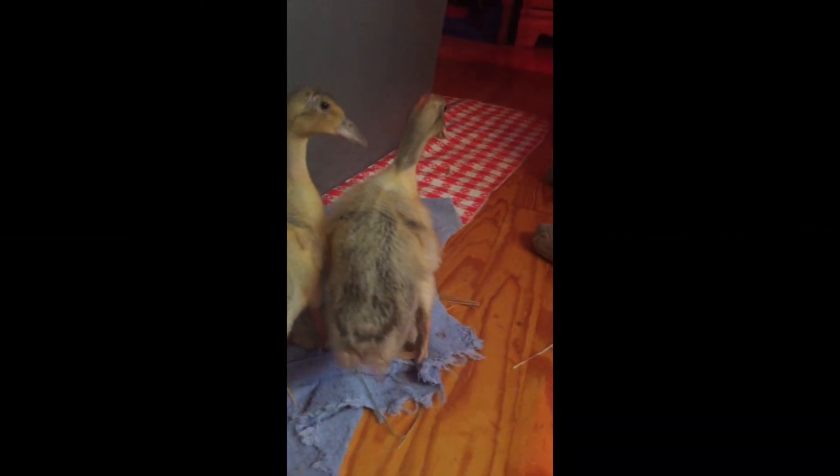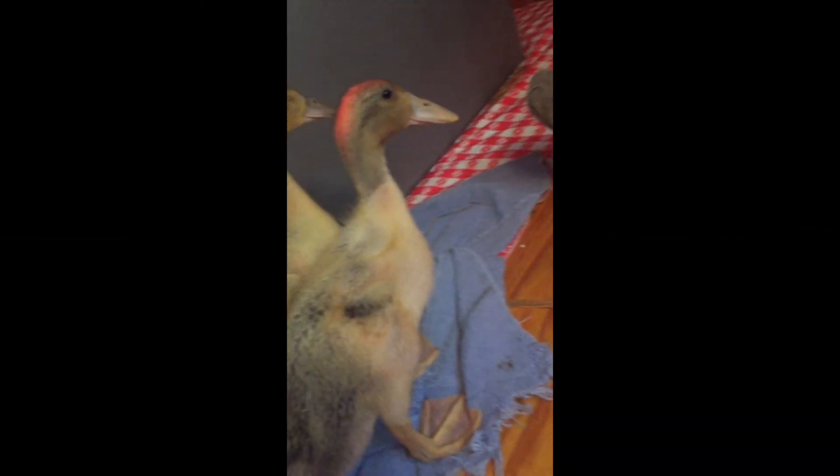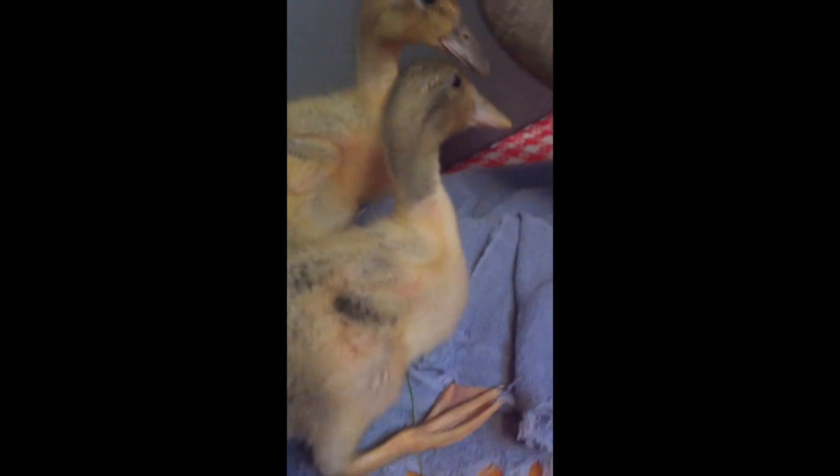Cuando sus plumas adultas entran, pierden su pelusa de plumón y crecen pequeñas plumas llamadas plumas de afilar. Los patos bebés son casi adultos ahora.